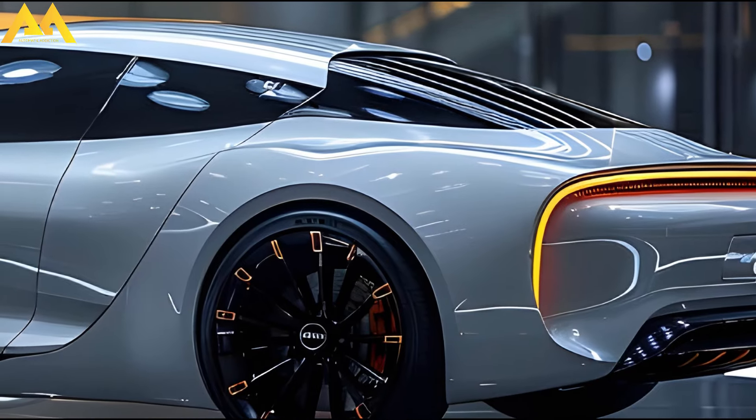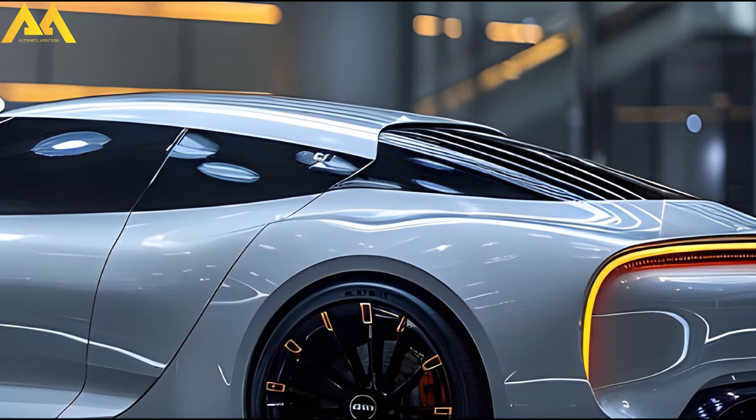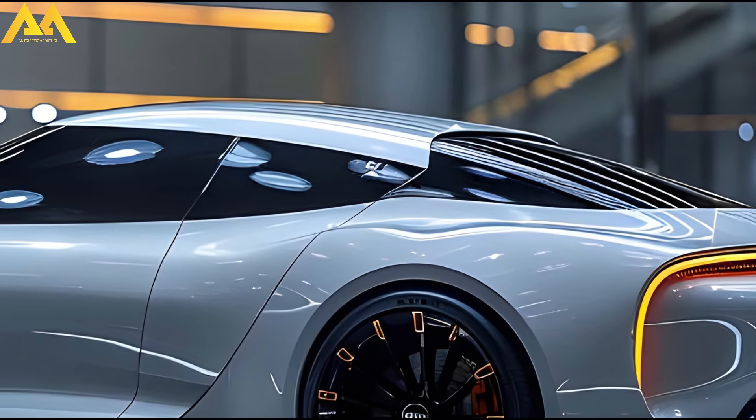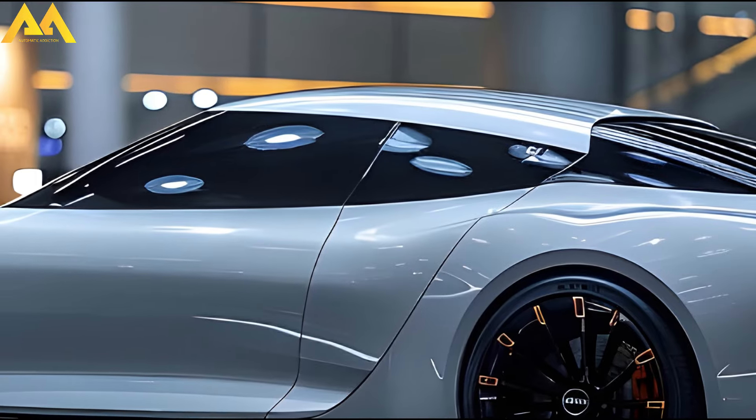The 2025 K9 features freshly designed 19-inch alloy wheels and a new pebble gray body color. Inside, the luxurious cabin can now be customized with new themes like Martian Brown or Misty Gray.